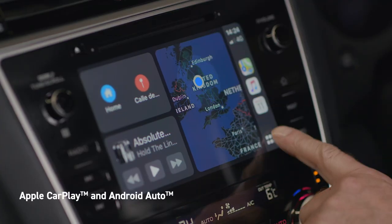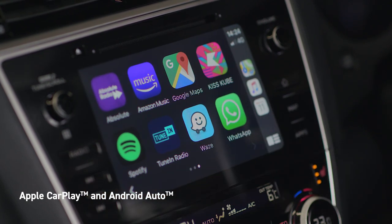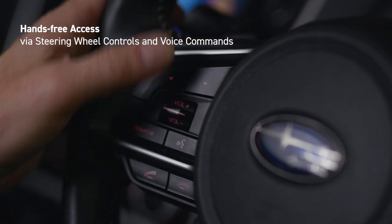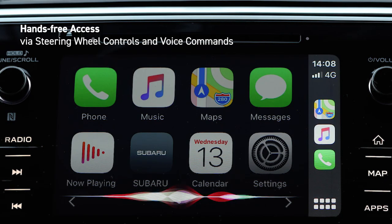Apple CarPlay and Android Auto mirror compatible apps from your smartphone onto the screen. You can also control the infotainment system using the steering wheel controls or voice commands, so you can keep your hands safely on the wheel and your attention on the road.